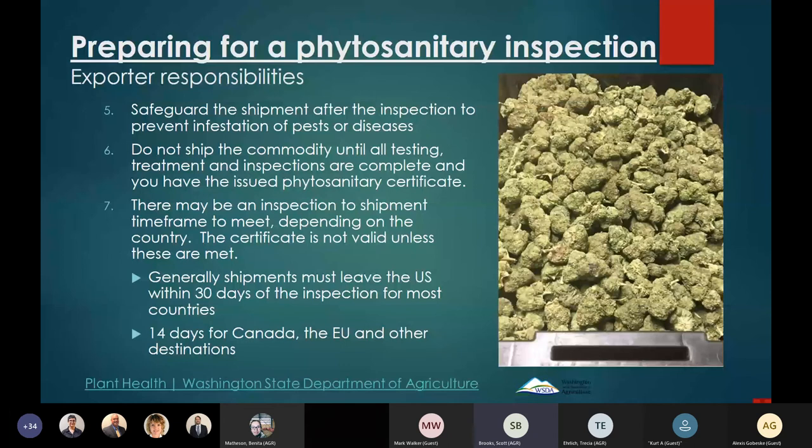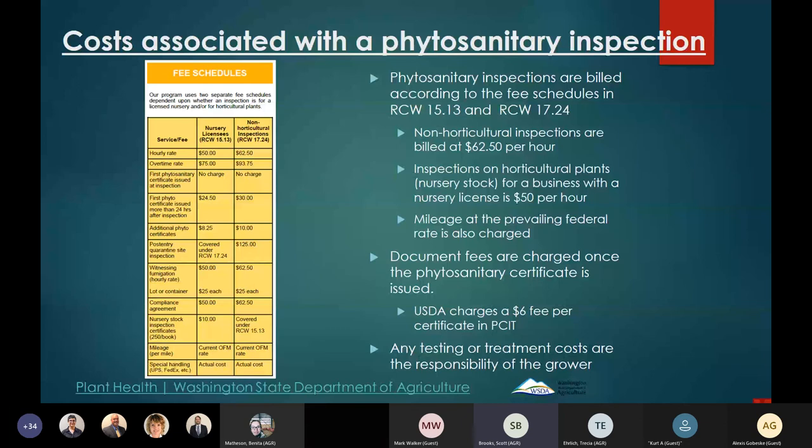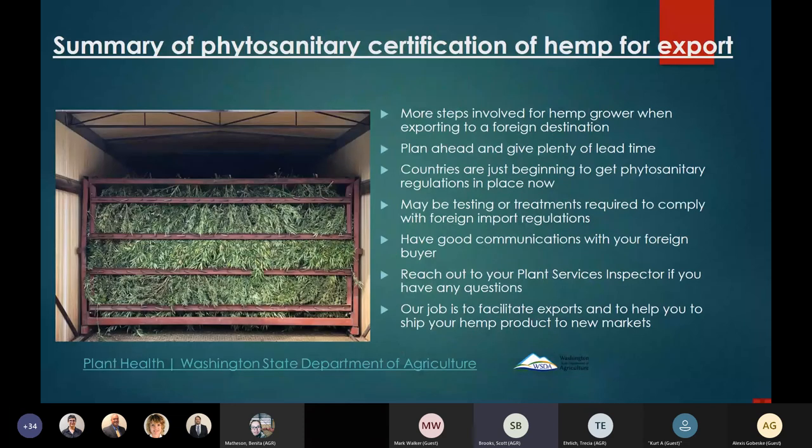Regarding costs: if you're shipping nursery stock with a nursery license, inspections cost $50 per hour. If you're a hemp grower shipping dried material, the non-horticultural rate is $62.50 per hour. We also charge mileage at the federal rate, document fees, and there's a small $6 fee for using PSET. You'll also be responsible for any testing or treatment costs required.